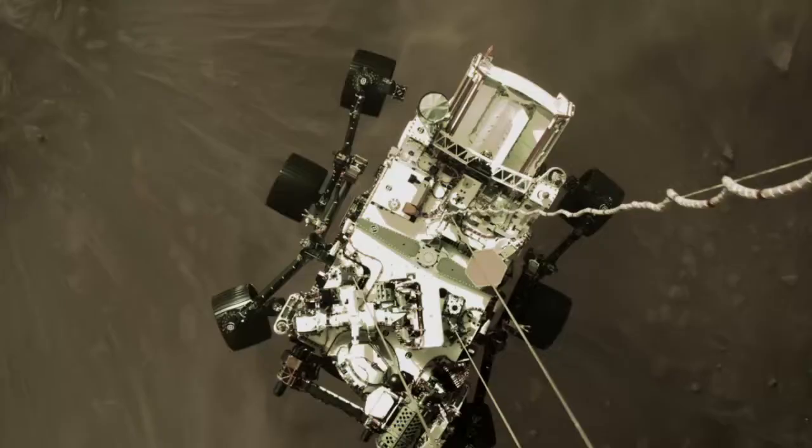Number six here is perhaps the most iconic of all the images thus far. This is Perseverance moments before it touches down on the surface of Mars — unbelievable. This image is taken looking down from above onto Perseverance as it's about to land.